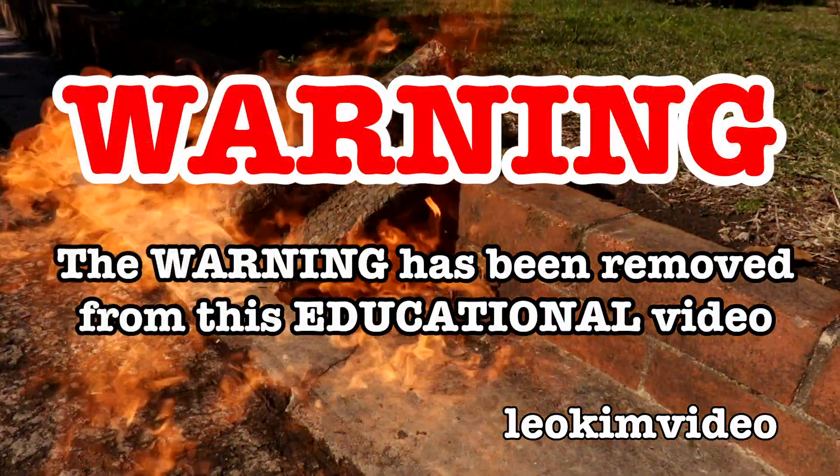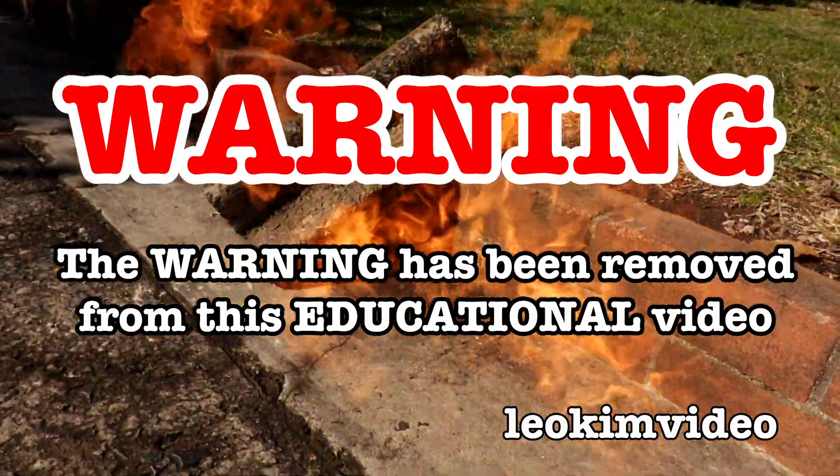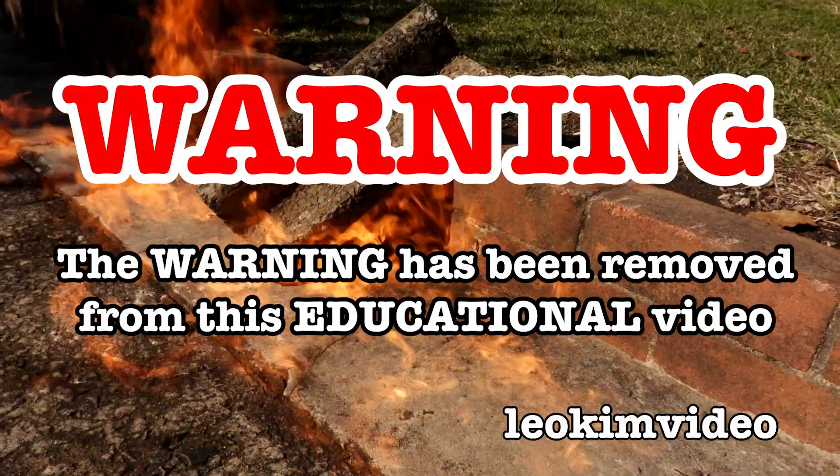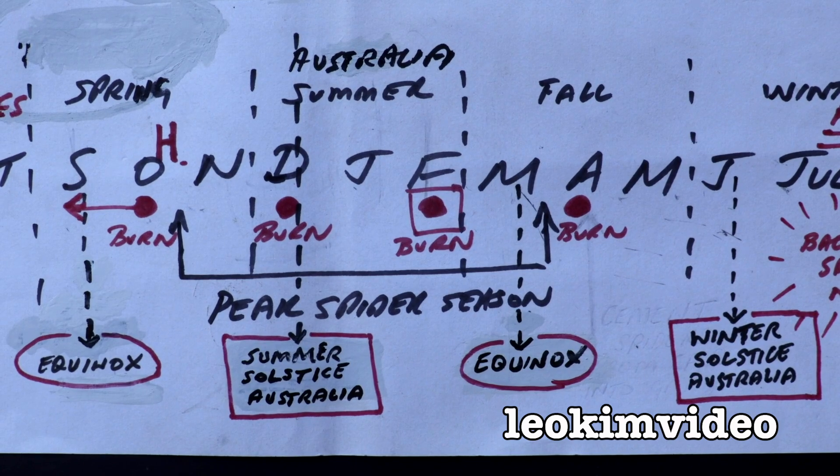The beep has been removed from this video, and as always, this video is highly educational. To remain highly educational, let's take a look at my Redback Spider control chart.